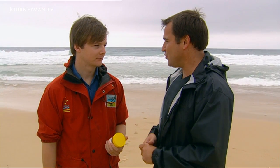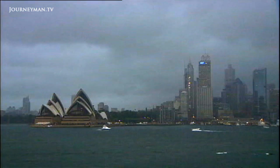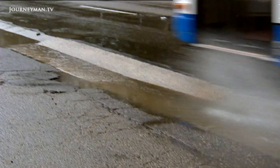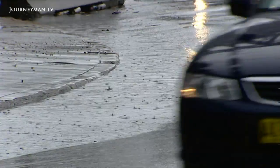And so what's in the stormwater? A bit of everything really. It can have human faeces, animal faeces — it takes all in its path, so everything on the street.